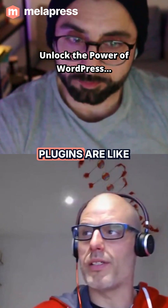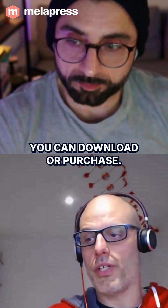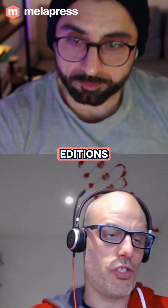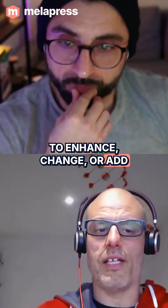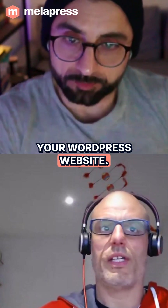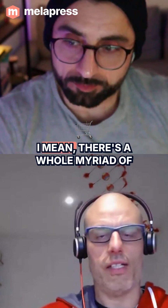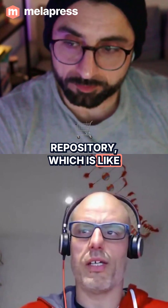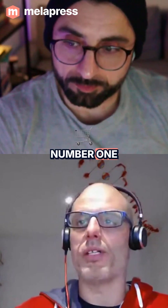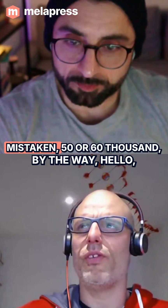Plugins are additional software which you can download or purchase — there are both free and premium editions — to enhance, change, or add additional functionality to your WordPress website. You can get plugins for SEO purposes, security, and there's a whole list. The WordPress.org repository is the number one marketplace for free plugins, with around 50 to 60 thousand plugins available.